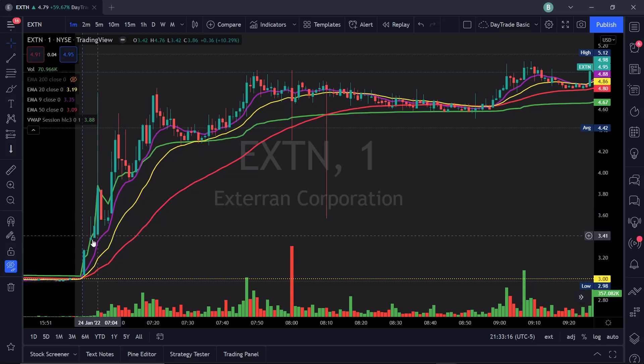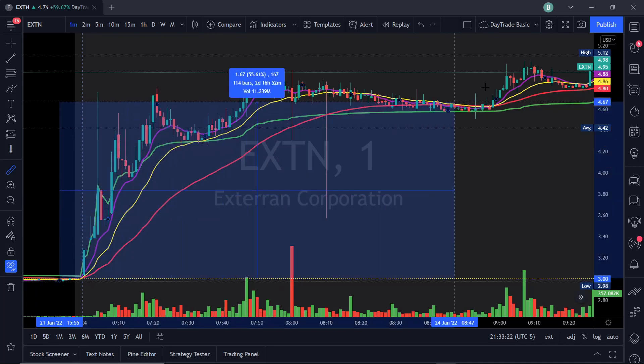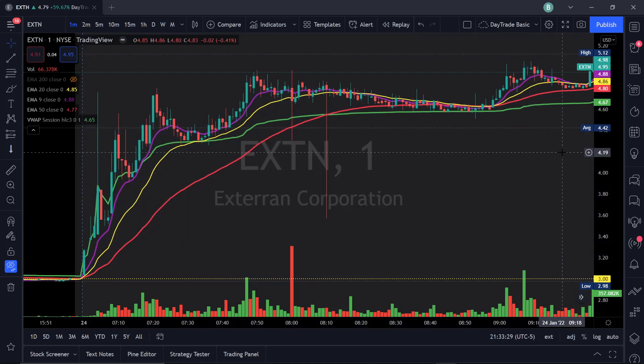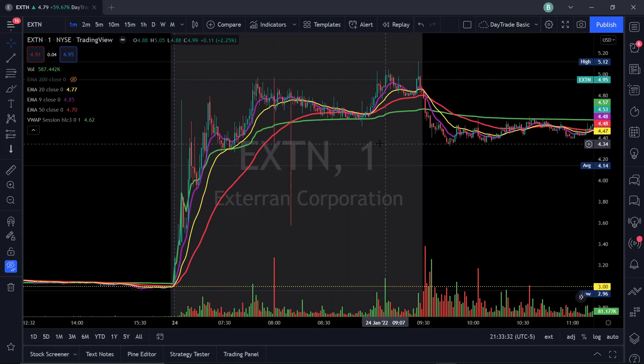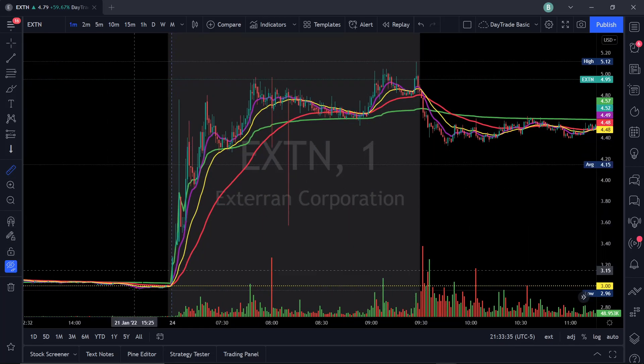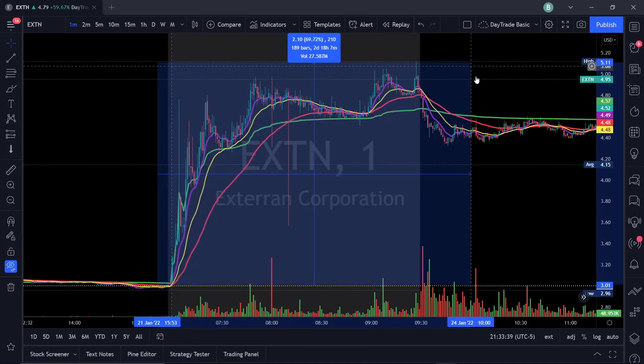This is the pre-market move that it made. It went from all the way down here from three dollars all the way up — a 70% move, two dollars and twelve cents. Let me zoom out a little bit. So from three dollars to $5.12 is the move that this stock made — a 70% move, two dollars and ten cents per share.